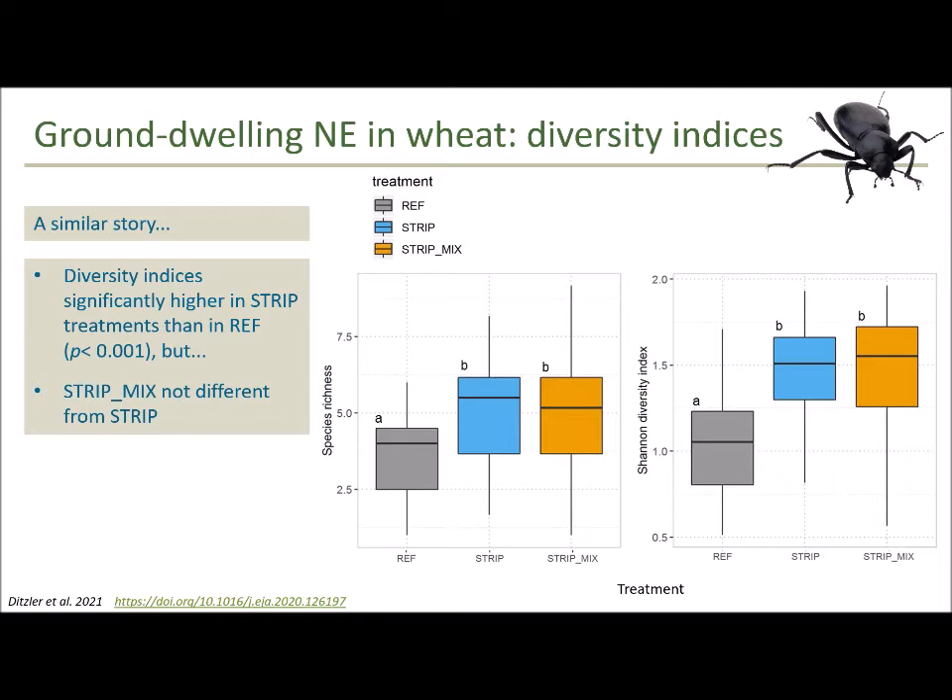We also looked at diversity indexes for these pitfall catches and found a similar story. Diversity was higher — there were a greater number of taxonomic groups and greater evenness of those groups within pitfall catches in both the strip and strip mix treatments compared to the references, but there was no difference between the strip and the strip mix.